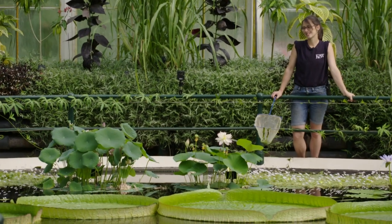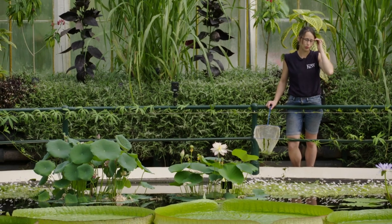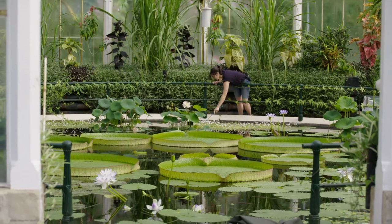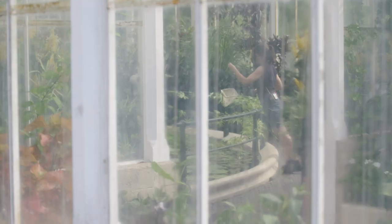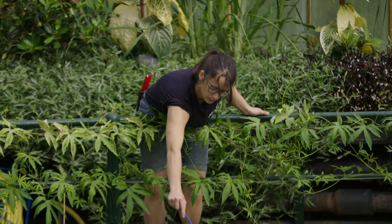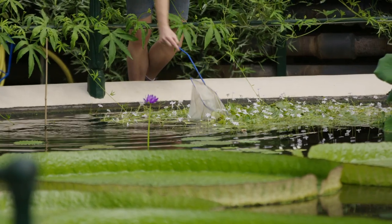So with no visitors, I'm still cleaning it, because if you leave the pond it would cover up the whole pond in no time. So you have to keep it under control. And I still want the plants to look their best, so right now I'm doing a bit of weeding. I just pick them up with the net.